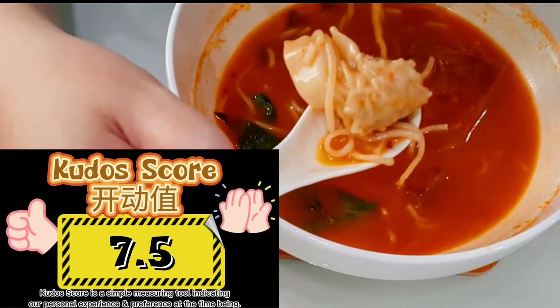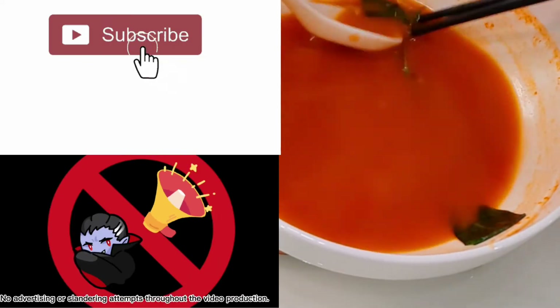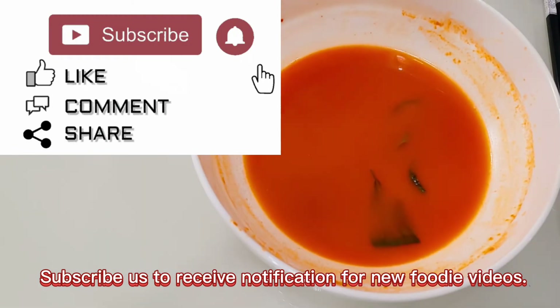The Kudos Score is a simple measuring tool indicating our personal experience and preference at the time being. No advertising or slandering attempts throughout the video production. Subscribe to receive notifications for new foodie videos.